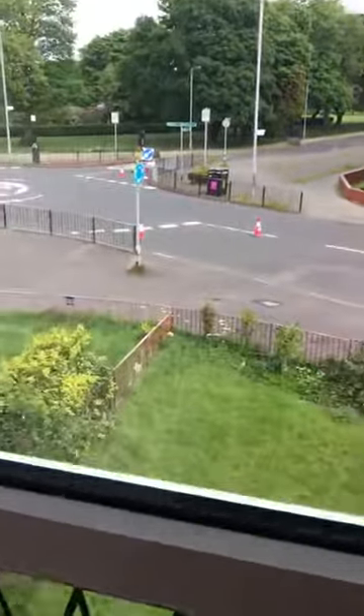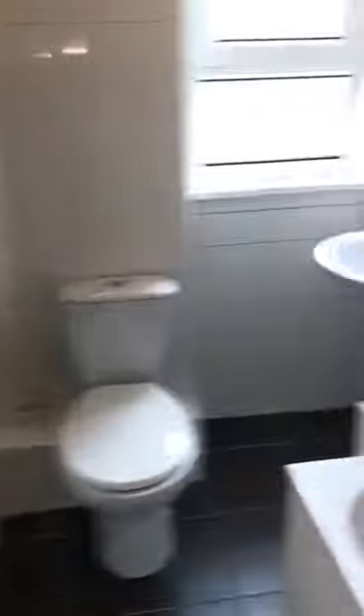Into bedroom two — again a front facing bedroom. The bus stop is right outside to take you into town or to the subway, which is walking distance anyway.